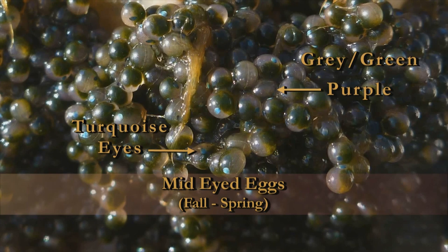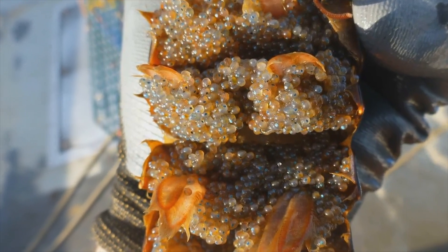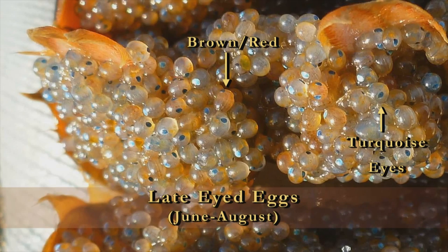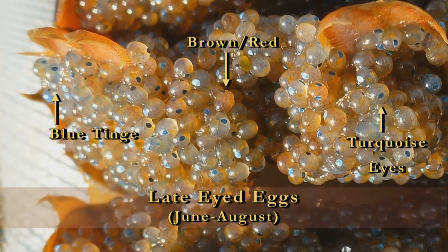The late developmental stage eyed eggs will be the last of the eyed egg category. These eggs take on a brownish, reddish color and have large turquoise eyes. You will only see these eggs in the year in which they're going to hatch. Once eggs get to this stage, it won't be long before hatching begins. You may also see a slight blue tinge to some of the eggs, which is indicative that they will hatch in the very near future.